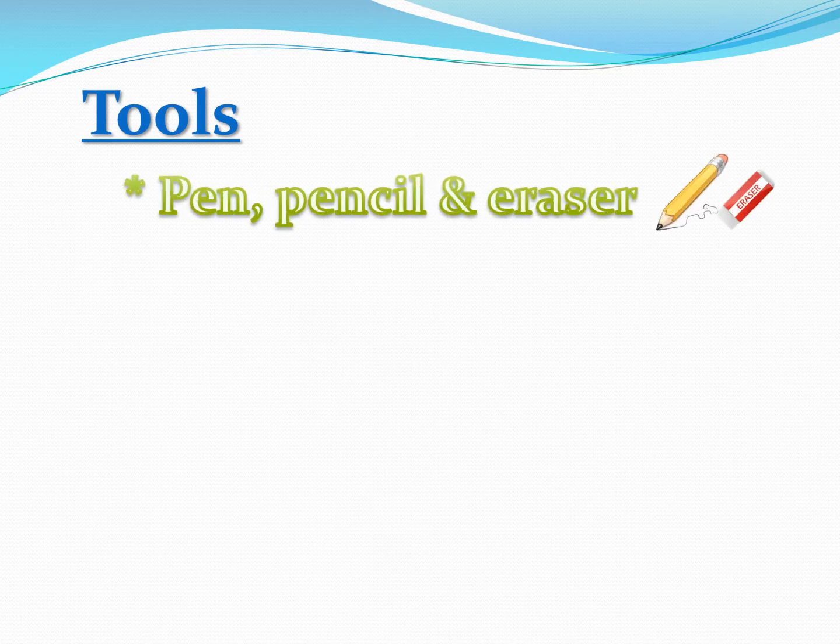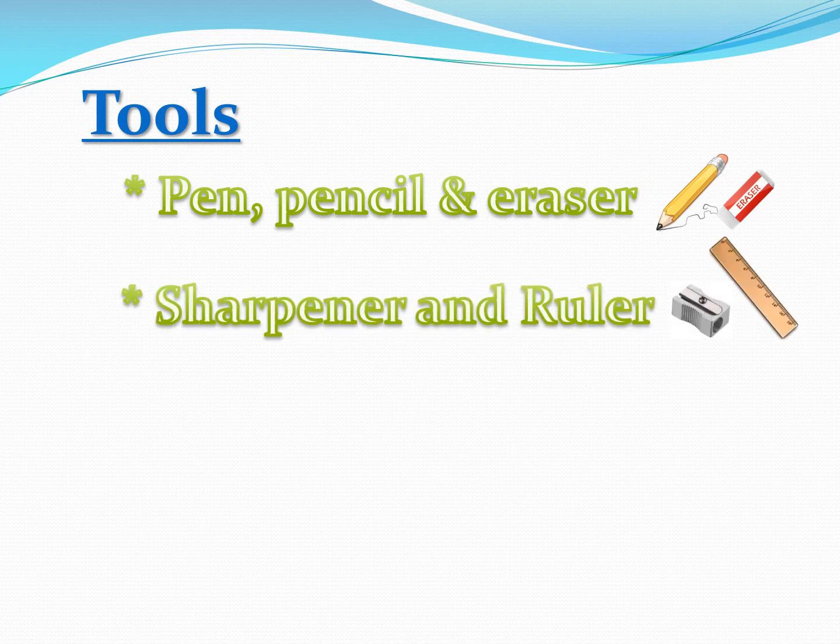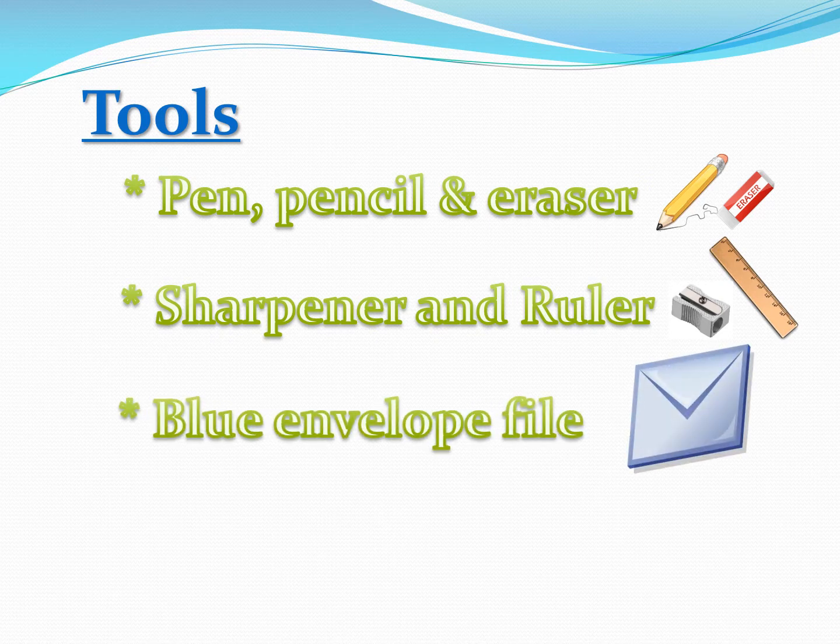Required tools such as pen, pencil, eraser, sharpener, ruler, blue envelope file, and a 120 chart to be printed on an A4 sheet and put it in a U-shaped file.